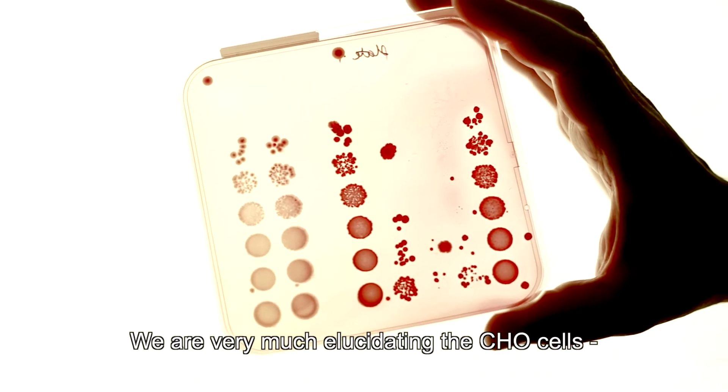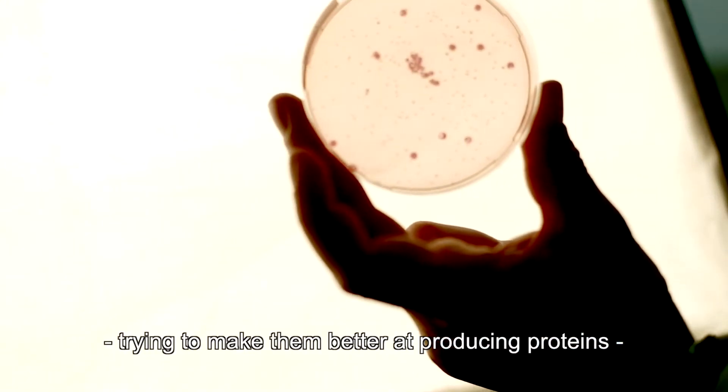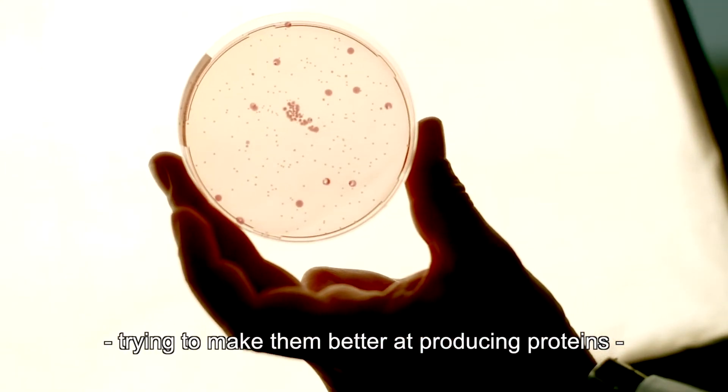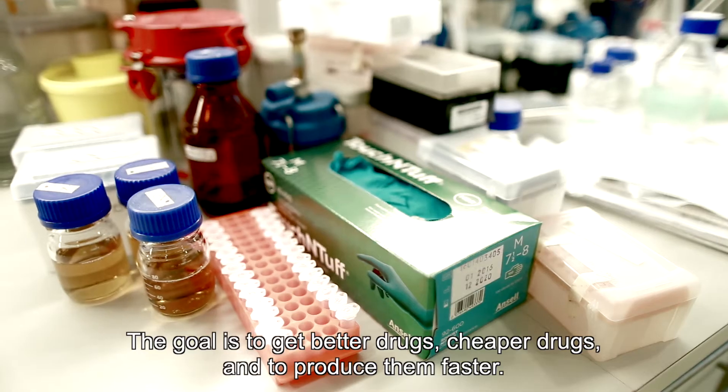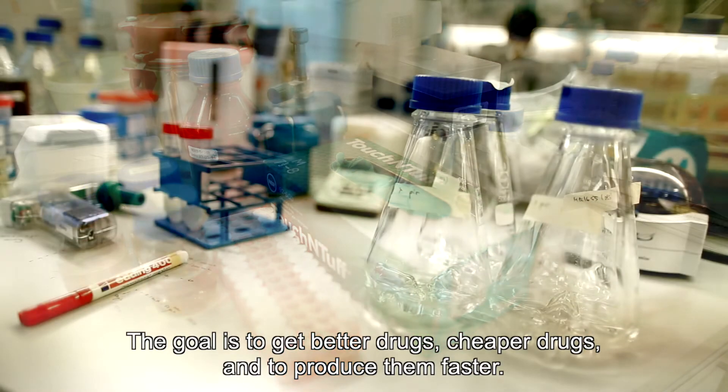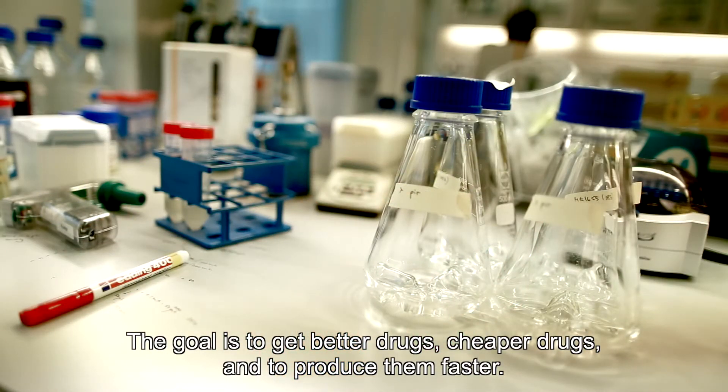So we are very much elucidating the inside of the CHO cells, trying to make them better at producing proteins and trying to make them produce proteins that they have not been able to produce before. The goal is to get better drugs, cheaper drugs, and to produce them faster.